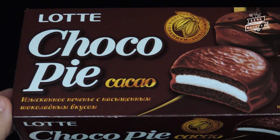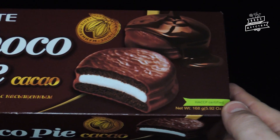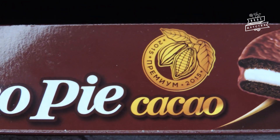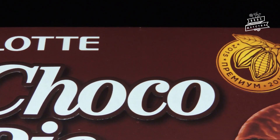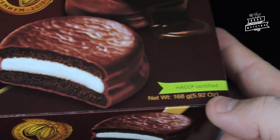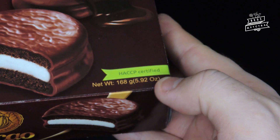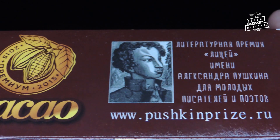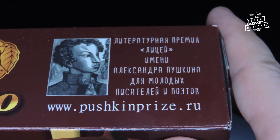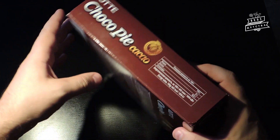Лотте Чокопай Какао упакован в коробке из плотного картона приятного шоколадно-коричневого цвета. Помимо логотипа фирмы Лотте, мы видим символическую медаль премиум-качества, сообщающую, что продукт производится с 2015 года. В правом нижнем углу — зелёный значок в соответствии с системой безопасности пищевой продукции ХАССП. В левом углу — логотип литературной премии «Лицей», спонсором и соучредителем которой является фирма Лотте. На боковой поверхности — информация о пищевой ценности.